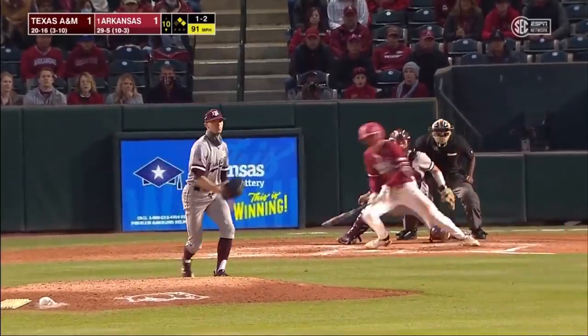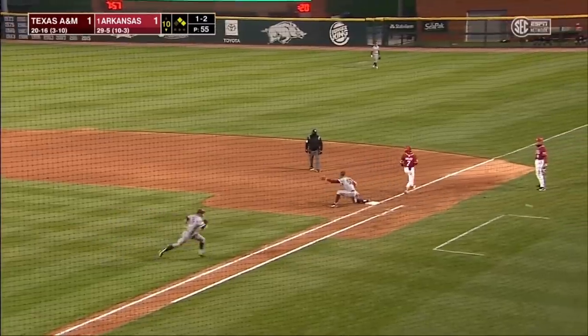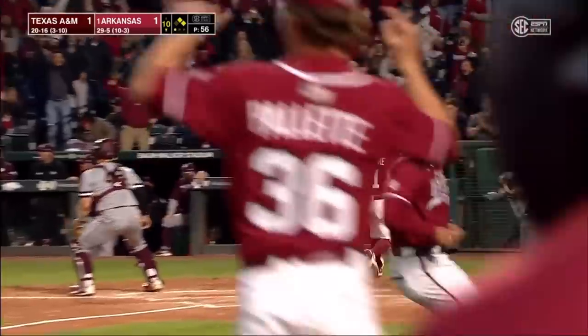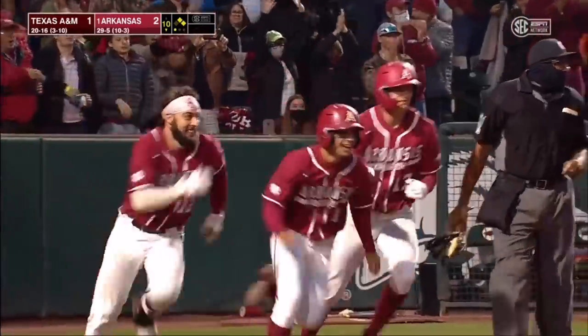Ball is waiting. Ground ball to short — see if the Aggies can get two. There's one. The throw to first — it skips to the dugout. Moore's going to race home, and that's how the Razorbacks win it. With the throwing error. And here's the celebration.